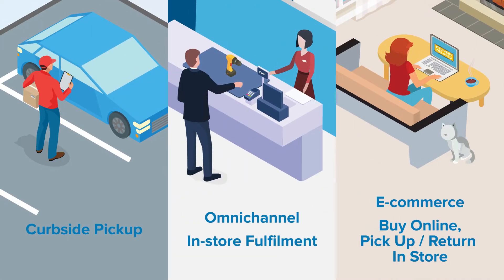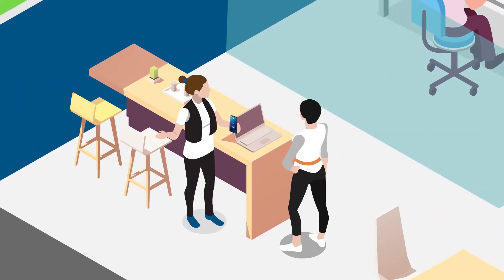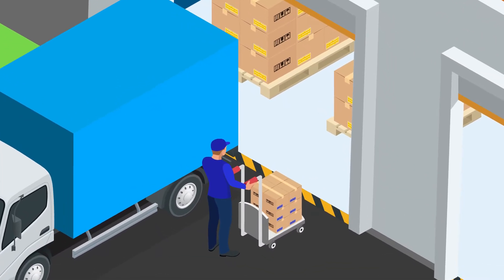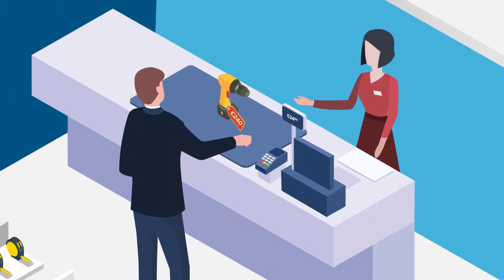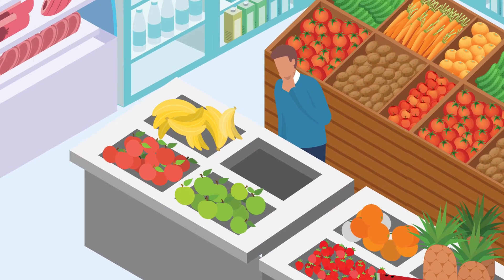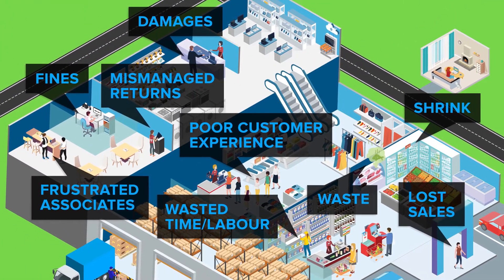New channels of commerce create even more movement to keep track of, and there's a risk of non-compliance by associates. A shipper who brings a cart into the wrong store, a buyer who enters the wrong price in the inventory master list, or an employee who forgets to restock a single product can have a ripple effect causing a variety of problems for retailers and their customers.